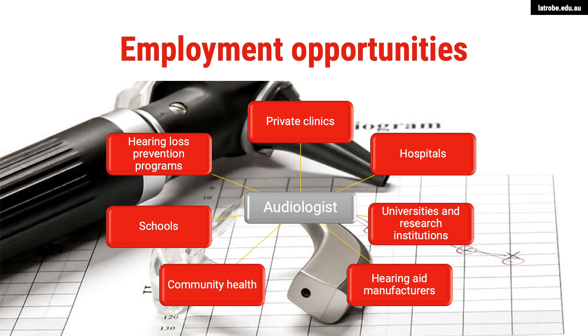You could work in public health, such as hospitals. You could work in the university sector as an academic or researcher. You could also work for one of the many international hearing aid manufacturers and be involved in the development of new and exciting hearing aid technology. You could also work in community health centres or schools, or work closely with industry in hearing loss prevention programs. Whichever clinical setting you choose, the demand for audiology is high.